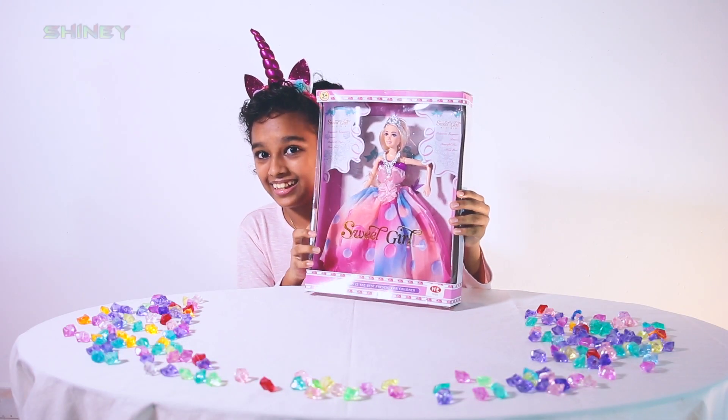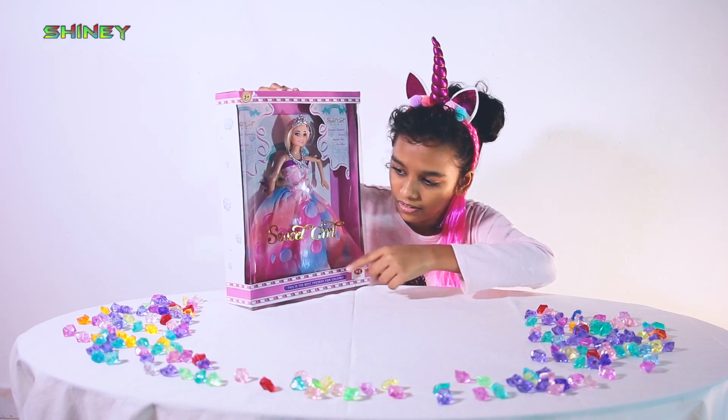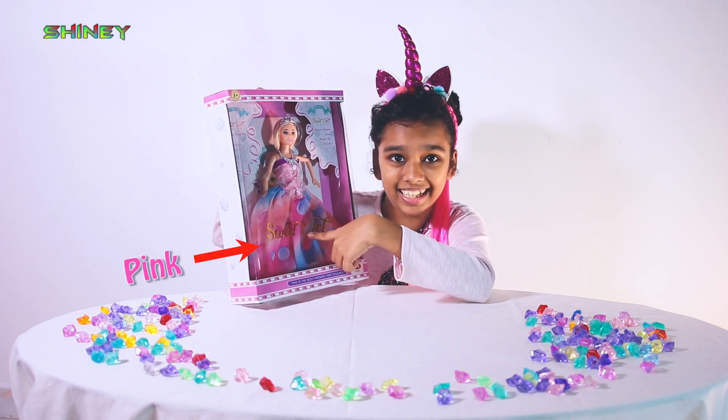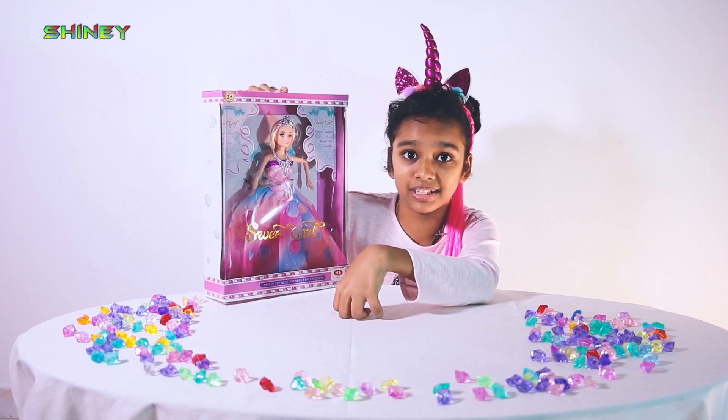It's a doll! And here are some colors. One, two, there are two colors. This is blue and this is pink. Oh, look at this doll.